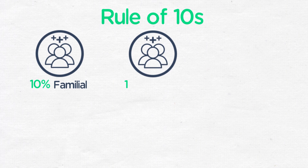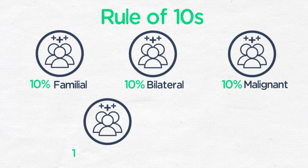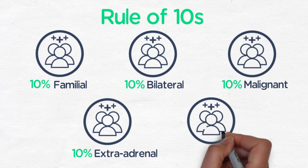The rule of tens is a helpful rule for the percentages associated with pheochromocytoma: 10% are familial, 10% are bilateral, 10% are malignant, 10% are extra-adrenal, and 10% occur in children.